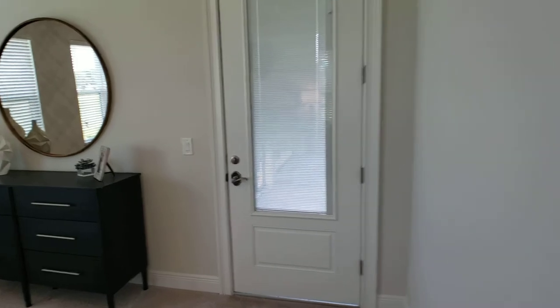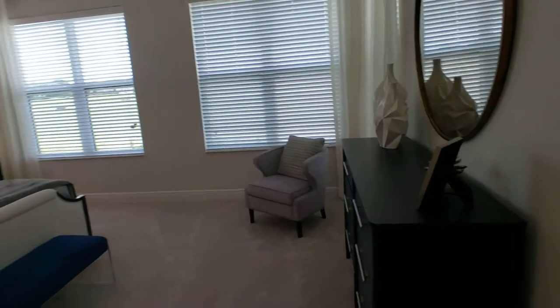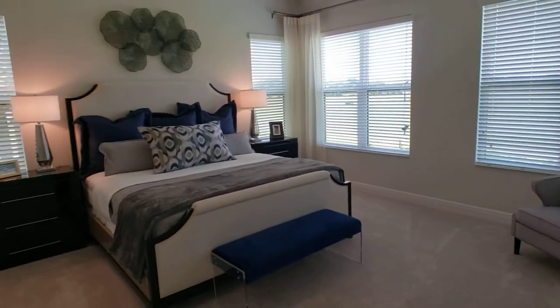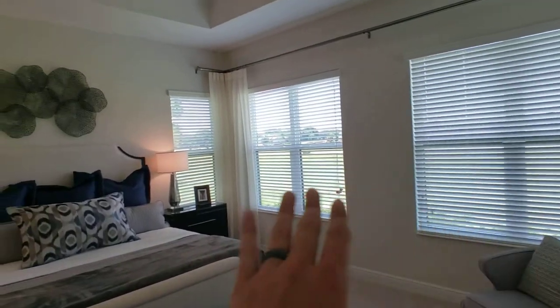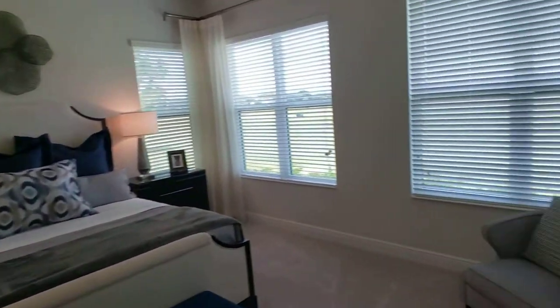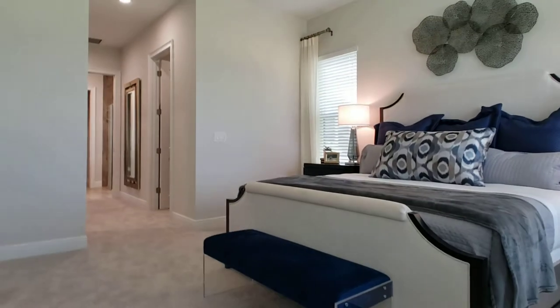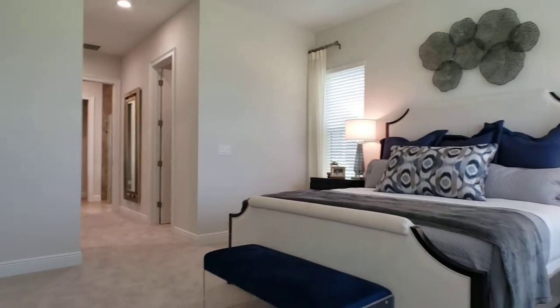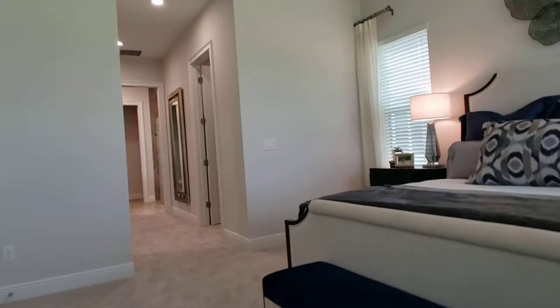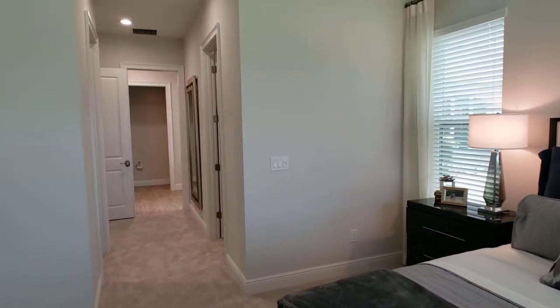I like that they decided to go with a door out to the patio instead of additional sliding doors, which is great for access, but also wonderful for privacy and wall usage. You have lots of natural light, room for sitting. You can just be here reading a book before bed — it is wonderful.